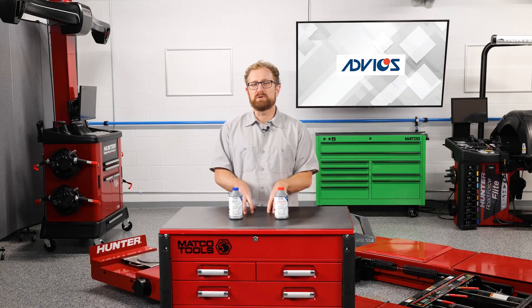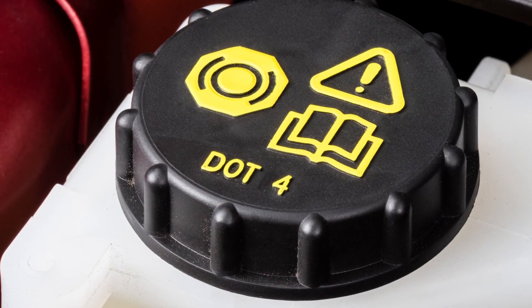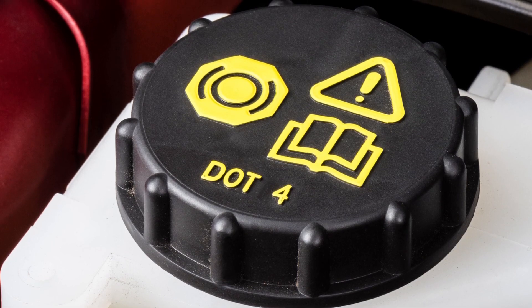When you're selecting brake fluid for a customer, you'll see different options based on the product's DOT number, with each number indicating a higher boiling point. For example, DOT4 brake fluid will have a higher boiling point than DOT3 brake fluid.